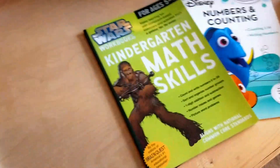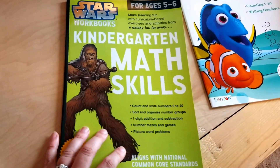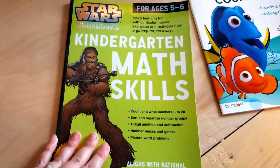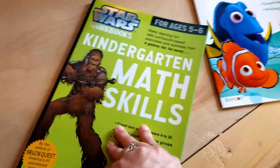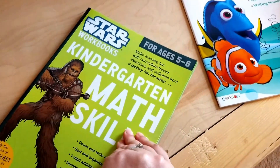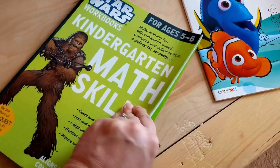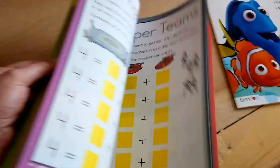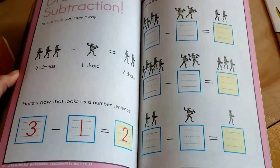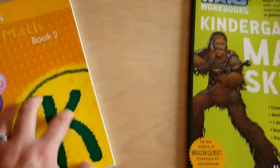We have a few supplemental things. When we were at Costco, my daughter found the Star Wars series and asked if she could get it. We had the pre-K one that she did as fun stuff, just to scribble and color in. But when I got this home and flipped through it, it's actually fairly good — review stuff, working on numbers, and reinforcing what we'll be learning in the Horizons curriculum.